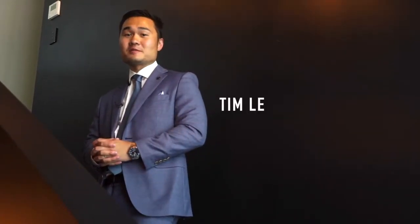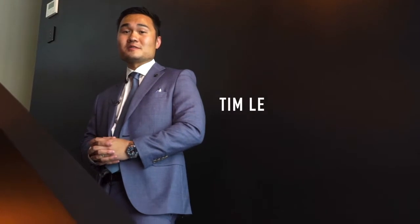Contemporary. Luxury. Masterpiece. Hi, I'm Tim Lee from Black Diamond Property. Welcome to 33 Sofala Avenue.